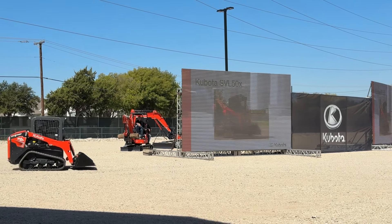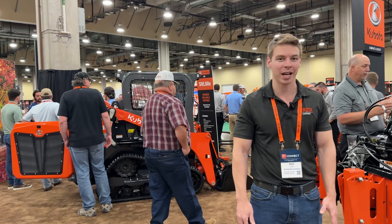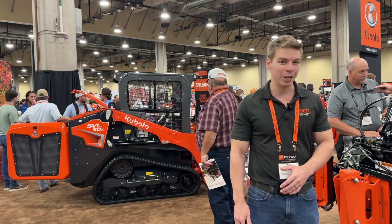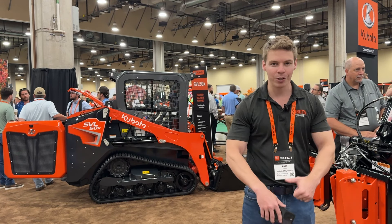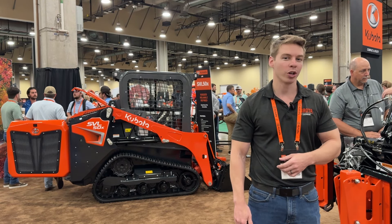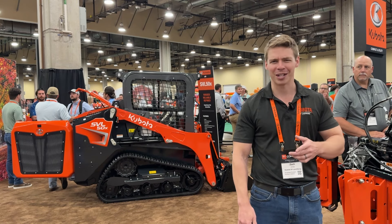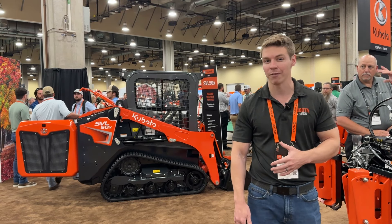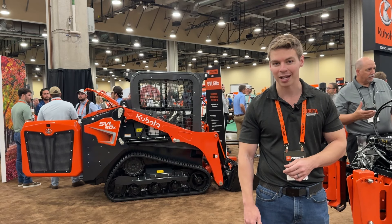This is the new SVL 50X — the new tiny skid steer that Kubota came out with. It is designed for small residential applications and construction applications where you have to fit into tight areas with a small footprint, and it is a sweet machine. There aren't many machines of this size in the market, and the standard features and available options are extraordinary. You can get an open station or a cab and choose a lot of options, like a manual quick hitch or a hydraulic quick hitch on the front. If you get the cab, it is a factory sealed enclosed cab, so you'll have that nice dust-free, quiet environment — you can answer your cell phone. It has a seven-inch LCD touchscreen display and Bluetooth and backup camera options. Very nice interior, and very easy and comfortable to get in and out.